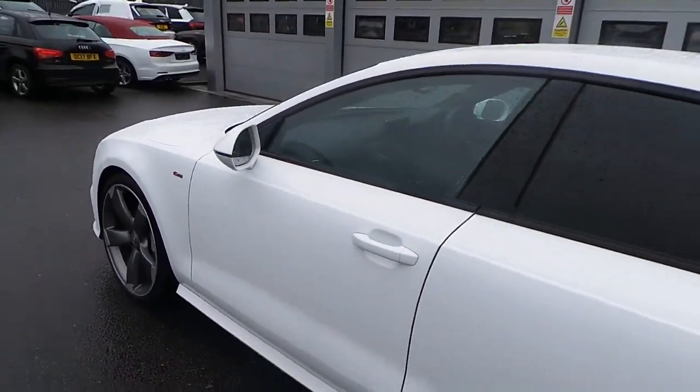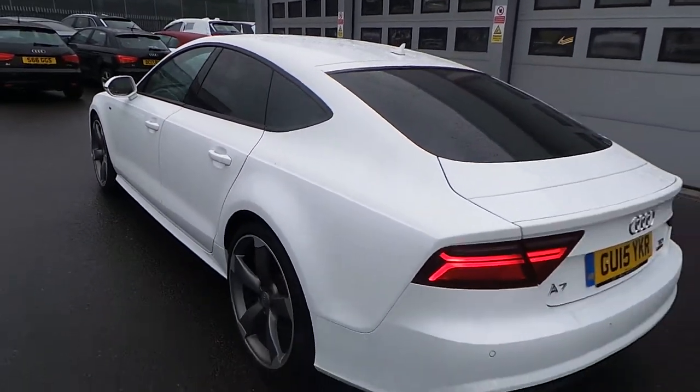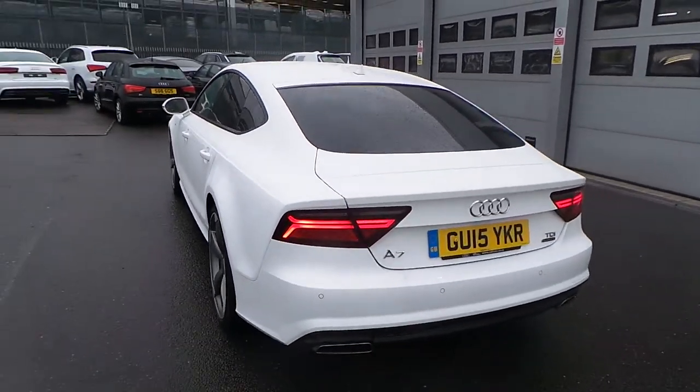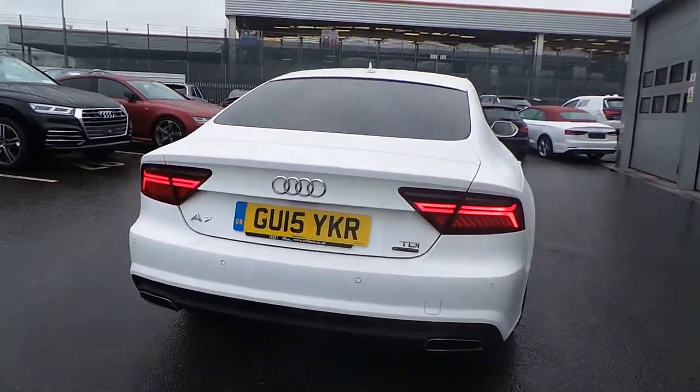High gloss black styling on the exterior windows, with the car being a black edition with privacy glass from the B pillar backwards. Full power tailgate with dynamic sweep indicators at the rear also, with a twin pipe oval exhaust.